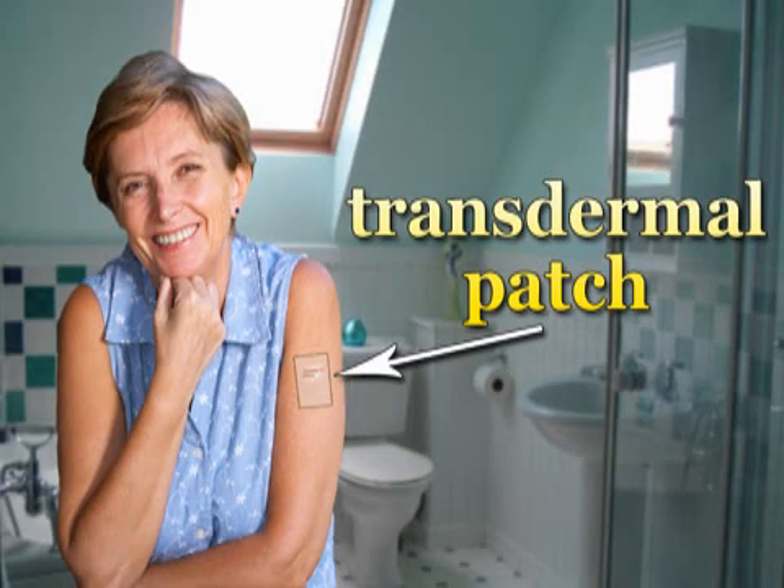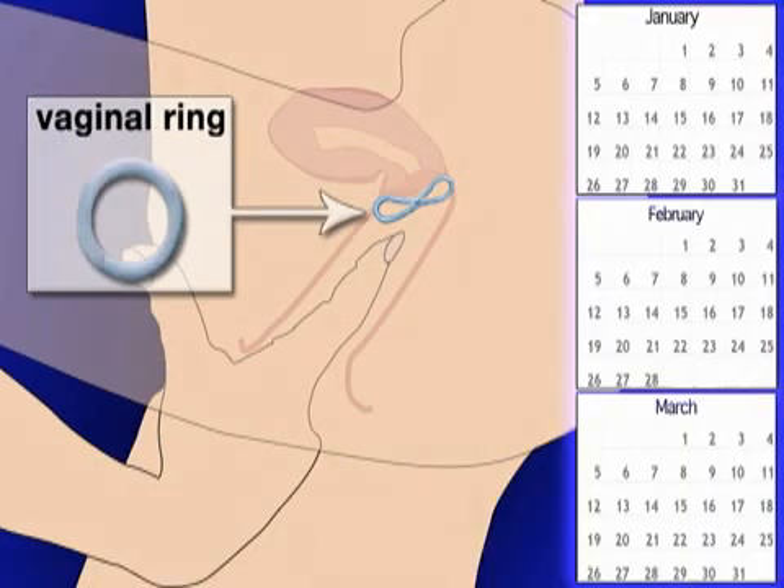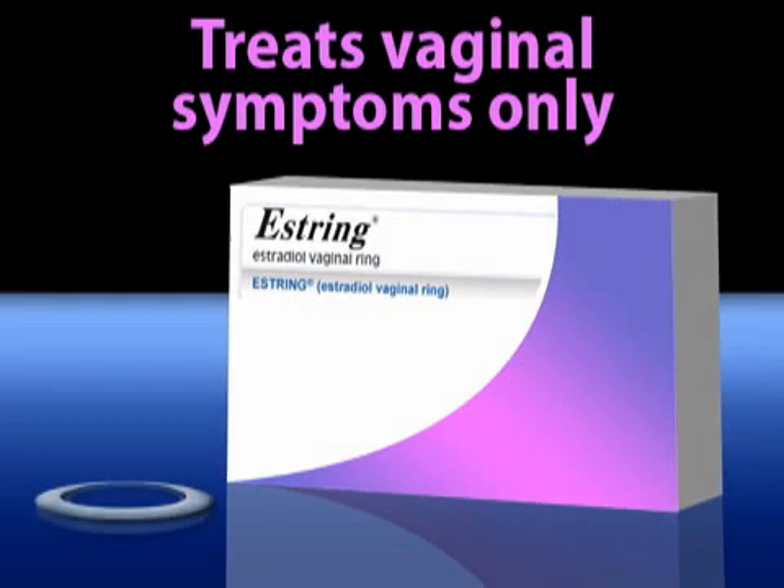Women who prefer an alternative to pills may choose a transdermal patch, which delivers hormones gradually through the skin over several days. Some estrogen therapy products, such as the vaginal ring, are inserted directly into the vagina and release hormones gradually for about three months before replacements are necessary. One brand of vaginal ring, called Estring, produces local effects only, meaning that it treats vaginal symptoms alone.